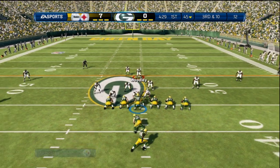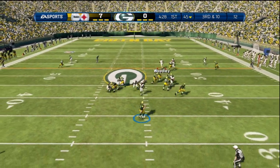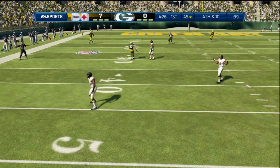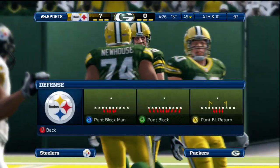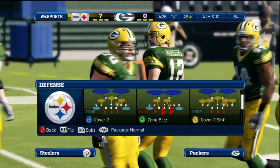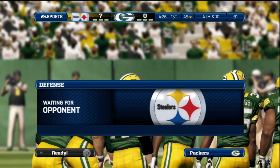Third down now. Looking across the middle — no separation at all. Incomplete. Good job that time by the defense. They get the fourth down situation here. They were bending a little bit, but they didn't give up the big play.